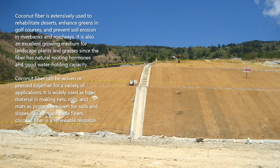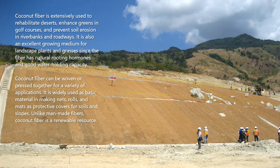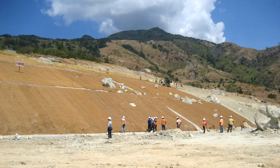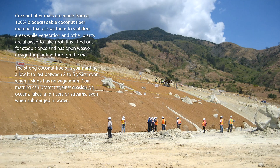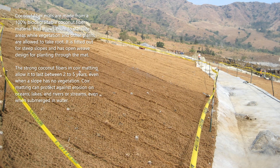Coconut fiber can be woven or pressed together for a variety of applications. It is widely used as a basic material in making nets, rolls, and mats as protective covers for soils and slopes. Unlike man-made fibers, coconut fiber is a renewable resource. Coconut fiber mats are made from 100% biodegradable coconut fiber material.